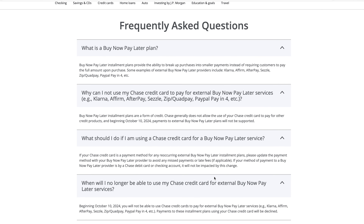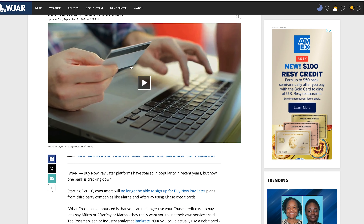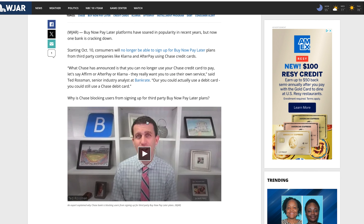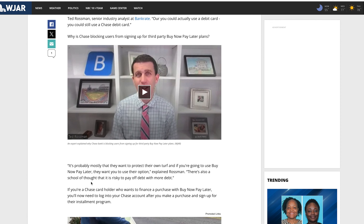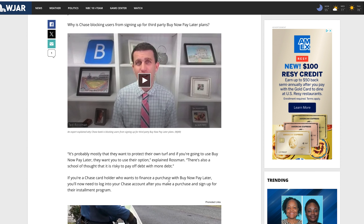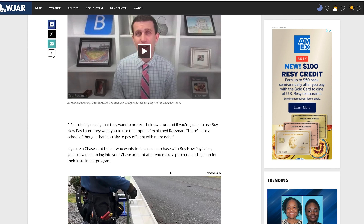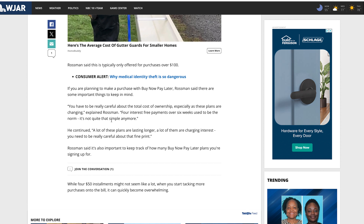They're saying the reason is paying for credit with credit. From an article by Emily Volz featuring Ted Rossman: the quote is, "It's probably mostly that they want to protect their own turf. If you're going to use a buy now pay later, they want you to use their option." There's also the school of thought that it's risky to pay off debt with more debt — but that happens all the time. You can apply for a Chase credit card and transfer a balance to it, so you're paying off debt with debt, and they still allow that.